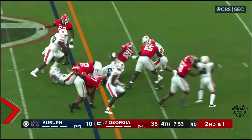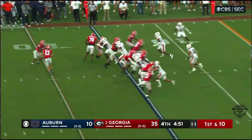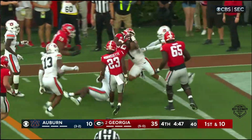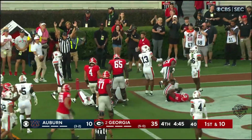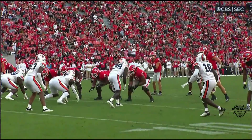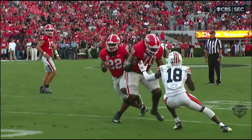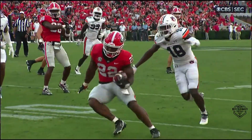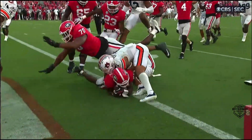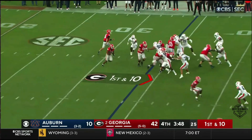Robinson again up the middle, really pounding the ball. They shovel it off to Robinson and Robinson along the sidelines powers his way to the goal line — he's in! Touchdown, Georgia! Watch big number 70, Warren McClendon — watch him get his block, then watch him follow and dive into the end zone as if he's going to score.